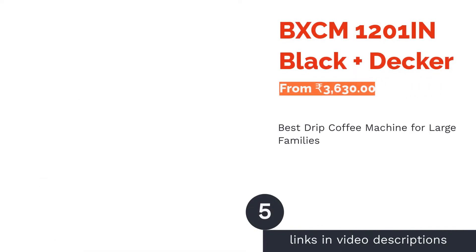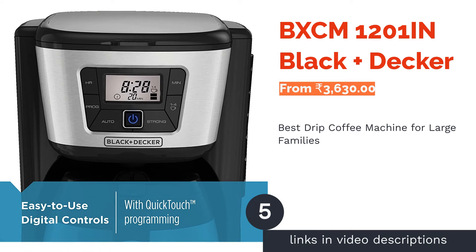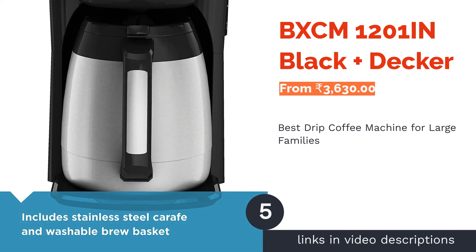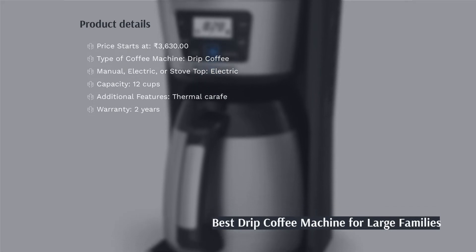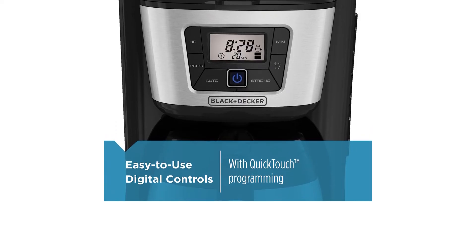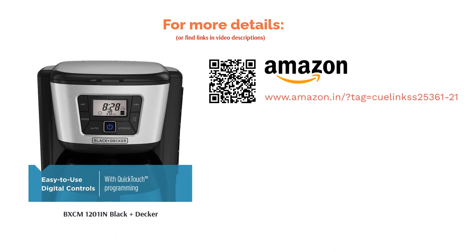The next product in our list is the BXCM1201IN by Black+Decker. This drip coffee machine allows you to keep your coffee warm for up to 2 hours after you prepare it. The device has an automatic shutdown feature in case you forget to switch it off. Its digital display allows some level of control in the brewing process, including a timer. At a time, you can make 12 cups of coffee, so this machine is perfect for large families.